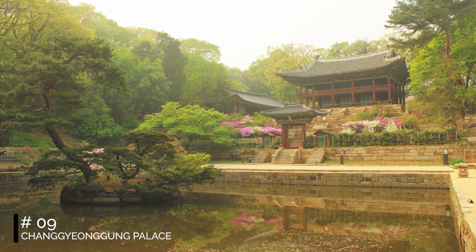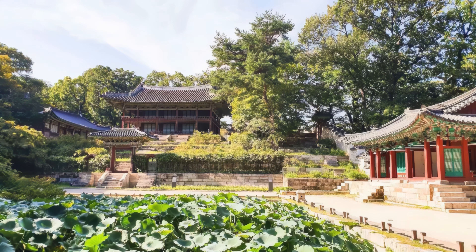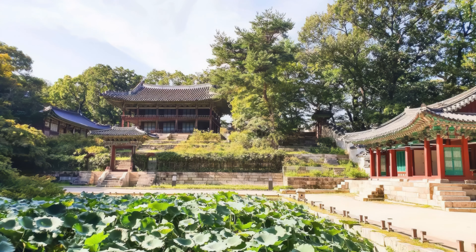At number 9, we have Changgyeonggung Palace. This palace is known for its beautiful gardens and intimate courtyards. Here, you'll find the Grand Greenhouse, a serene botanic garden in a beautifully ornate glass greenhouse.